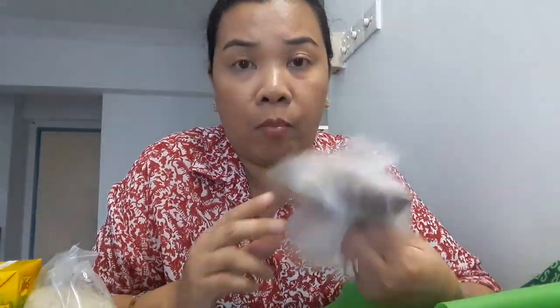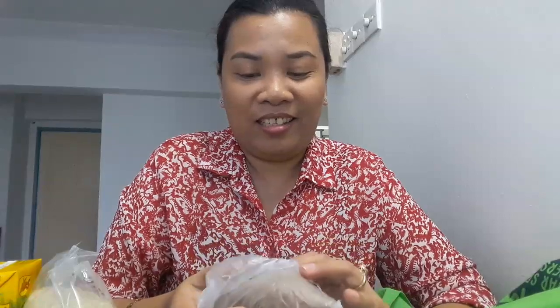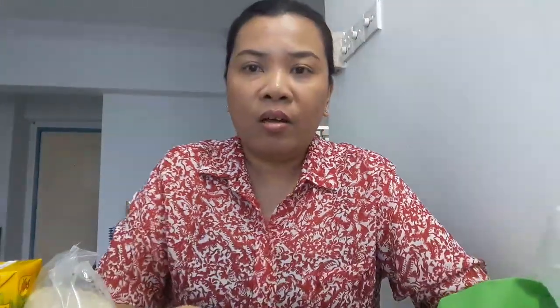Last but not least — I got sweet potato again, guys, because as you know I'm going to cook ginataang kamote. This one is 77 cents; just one piece. Per kilo is 3 ringgit and 90 cents.